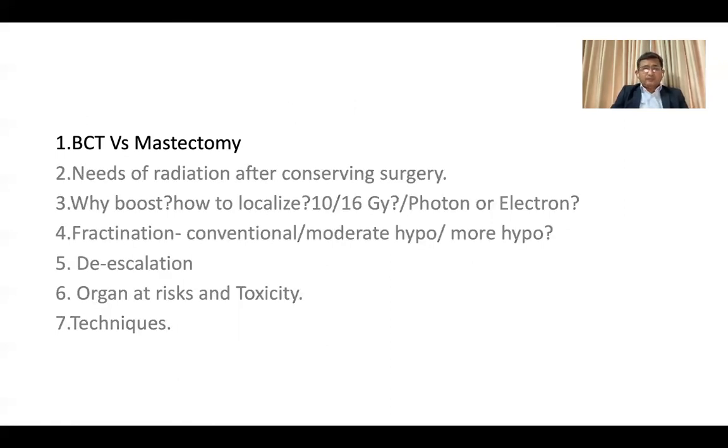Coming to the point of breast conservation therapy versus mastectomy — in Bangladesh, we have failed to popularize breast conservation surgery. Most surgeons are still preoccupied with the idea that mastectomy is a better option, and the fear of patients also forces them toward mastectomy. But a very interesting Dutch paper published in 2016 challenges this.